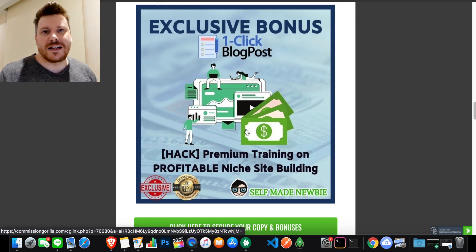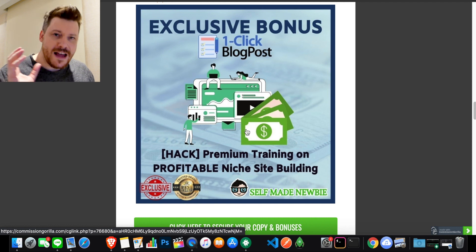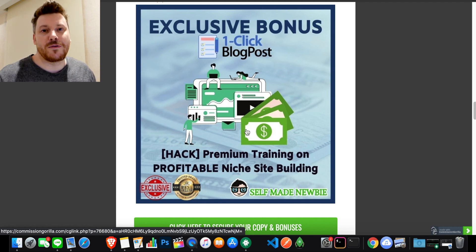Bonus number two builds on that. Once you've figured out what you want to do, this is going to help you set up a blog and a site that you can use One Click Blog Post on. It covers the technical side and how to use a tool like One Click Blog Post, and more importantly it's going to teach you how to monetize this kind of WordPress blog so you can make passive income from it in the future. My premium training has already helped a bunch of people and continues to do so.